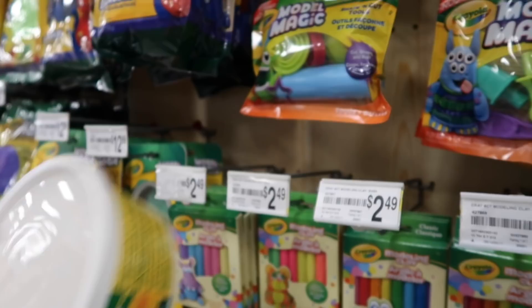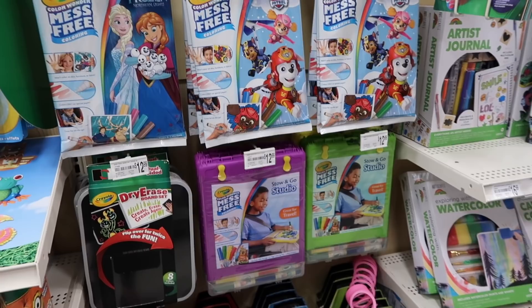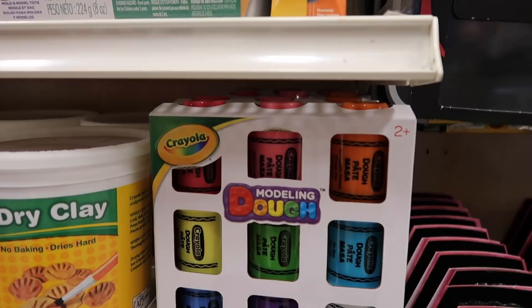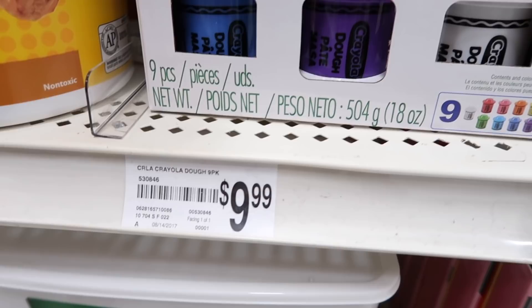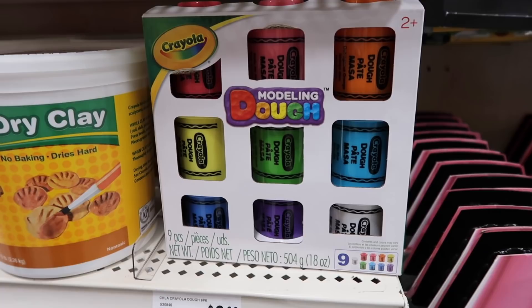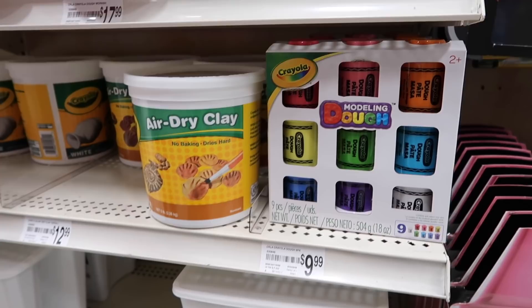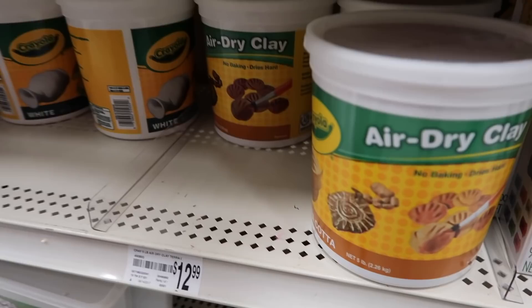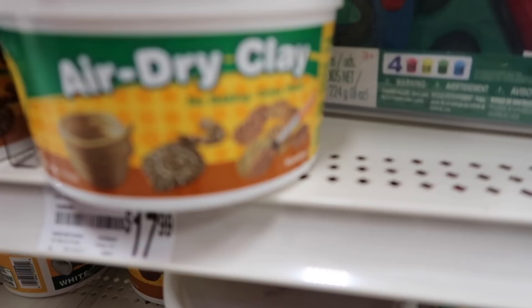I found the clay. These are made for model magic. Aleah found some air dry clay — this is my favorite clay. And this is the Crayola color wonder mess free coloring. Remember, this is what you used for the butter slime and you really liked it. The girls used this for butter slime and they really, really liked it — it works really good. So this is just modeling dough by Crayola. This big pack right here is $9.99 and there's nine in it. There's a big container of model magic for $24.99. Yeah, that one's the terra cotta — I love the terra cotta. It's like the brown color.